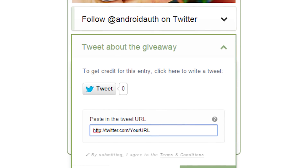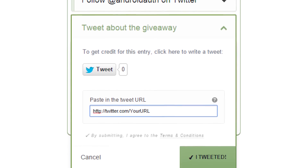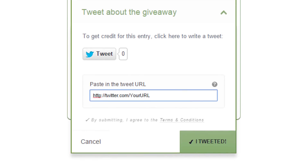For another entry, you can tweet about the giveaway. We'll have a link there to help things along. Once you've done that, go grab the URL from your tweet and then paste it into the Rafflecopter widget and hit Submit for a contest entry.